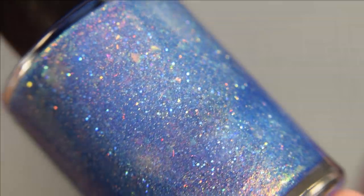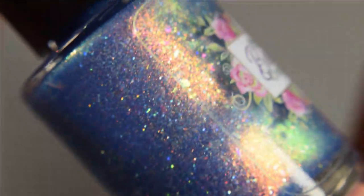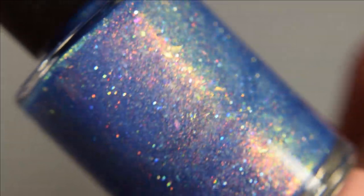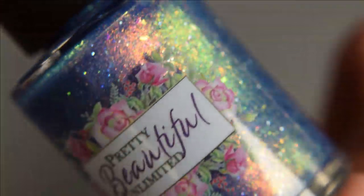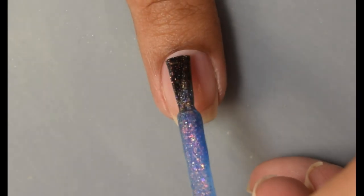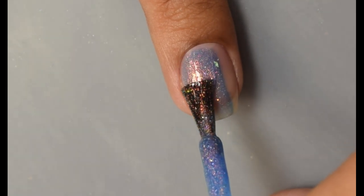Next we've got Pretty Beautiful Unlimited — Fluff and Stuff, described as a medium blue base mixed with scattered holographic pigment, silver holographic micro glitters, a mix of three types of crystal chameleon flakies, and finished with aurora pigment. Inspired by cotton candy ice cream. Price is $13 with a cap of 180 US bottles and 20 UK bottles.